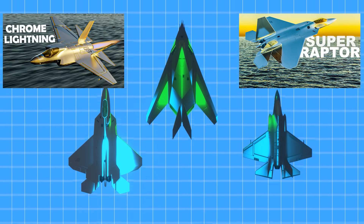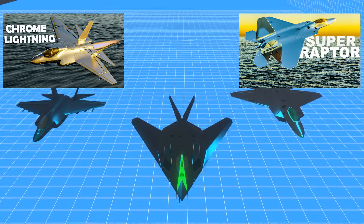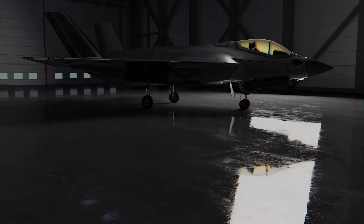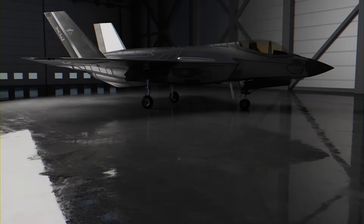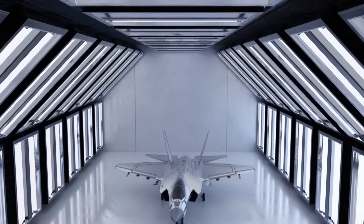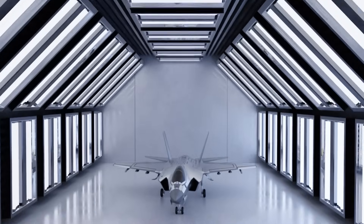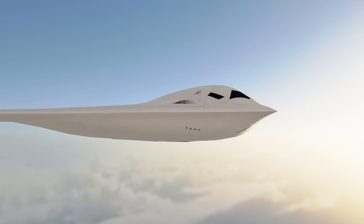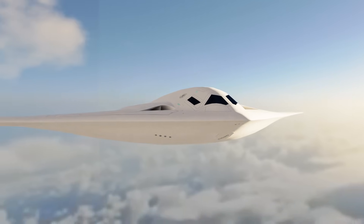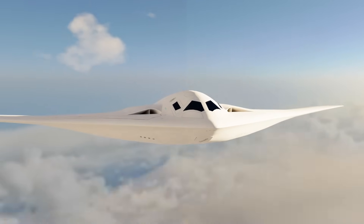I've done videos on these configurations — I'll leave links in the description below. These coatings are likely some form of counter against passive tracking systems such as infrared search and track, or IRST, which some claim can also detect stealth aircraft better than traditional radar. While the coatings seen on the B-21 are not chrome, they are likely an evolution of what has been tested and represent the latest in radar absorbing material technology.